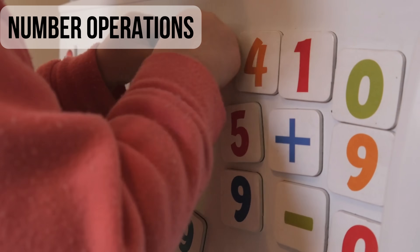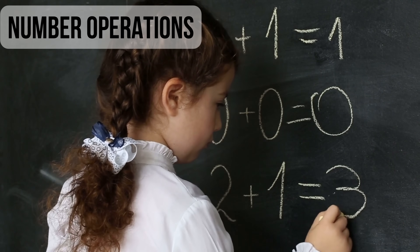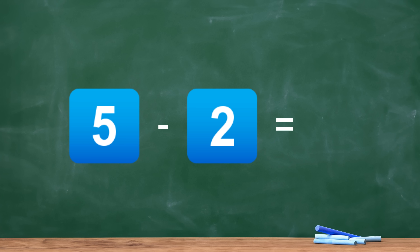And number operations, which includes addition, subtraction and fluency with small number combinations. For numeracy screening, students might be asked to match numerals to dots, judge which of two numbers is larger, or solve sums involving small quantities or numbers.